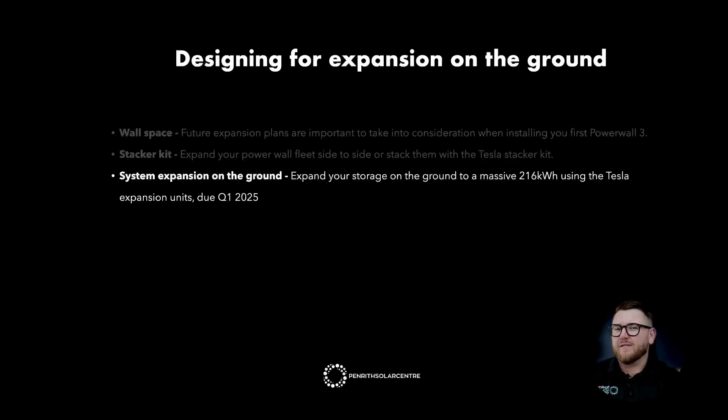System expansion on the ground. Expand your storage to a massive 216 kilowatt hours using the Tesla expansion units, due in Q1 2025. When we're talking about 216 kilowatt hours of storage, we're talking about 16 Tesla Powerwall 3 units. This breaks down to four primary units with inverters built in — each 13.5 kilowatt hours — which do the conversion from DC to AC to make energy usable in your home. The expansion kits make up the other 12 Powerwalls, providing additional storage only. These units cannot convert DC to AC and rely on the primary Powerwall to do the heavy lifting.